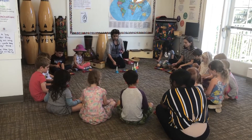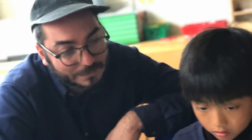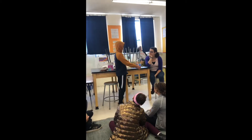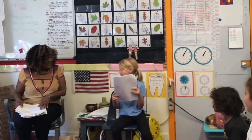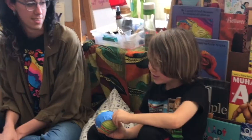Small class sizes are essential to how Park Day School's talented teachers are able to reach and teach each child. Having classes that are small, even by independent school standards, enables teachers to truly see and support each child, guiding each through their own personal development.